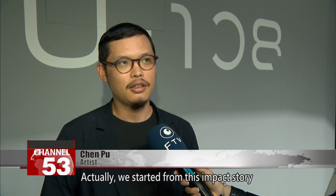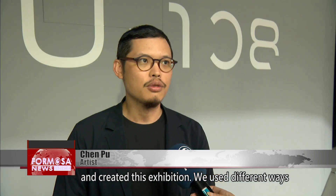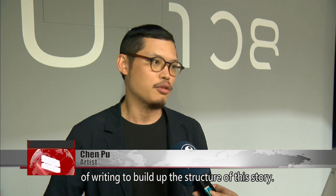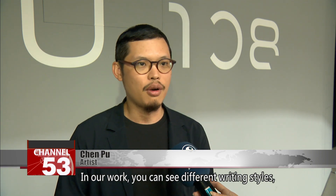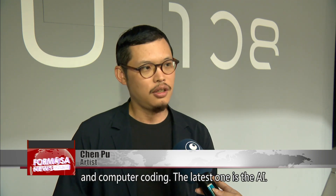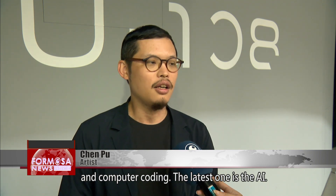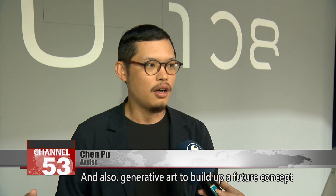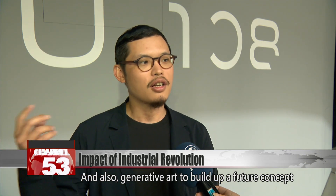We started from this impact story and created this exhibition. We use different ways of writing to build up the structure of this story. In our work you can see different writing styles: the handwriting and typing machine of the 19th century, computer coding, and the latest — AI. We use AI to create sound and images, and also generative art to build up a future concept of ecosystem.